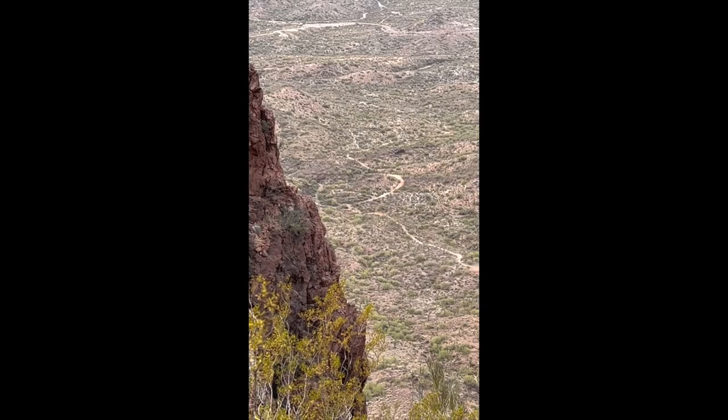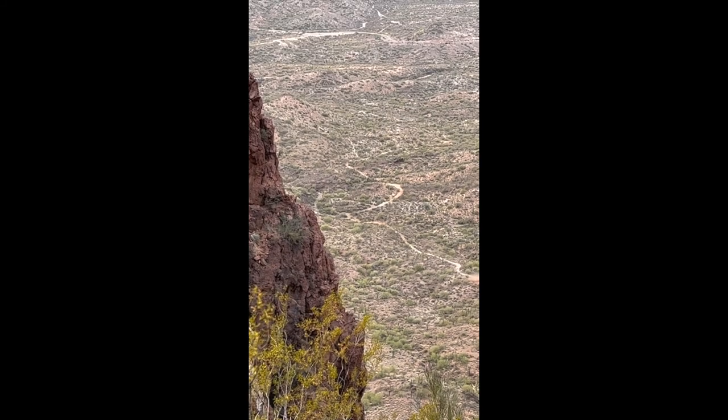Beautiful! Okay, stop gawking and start walking. Catch you later! Okay, I'm breathless and tired, but I'm almost there — yes! Top of Vulture Peak is just right there.